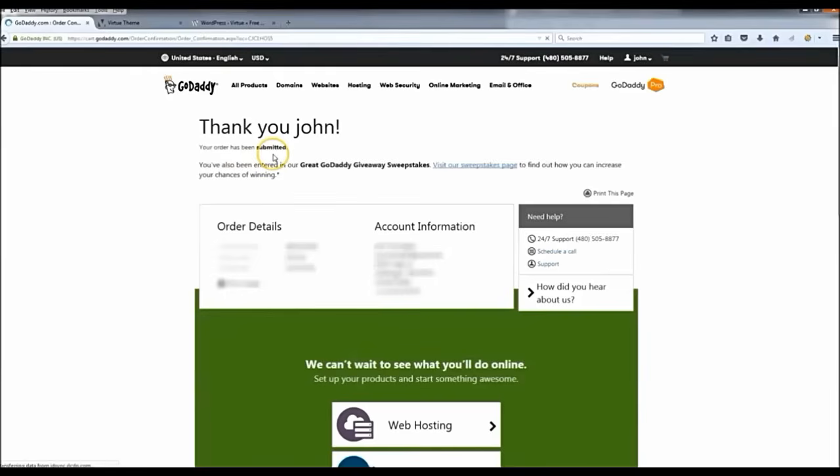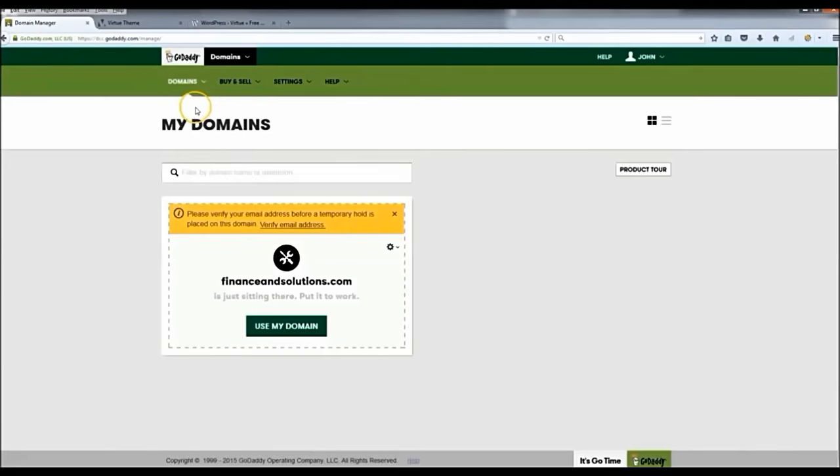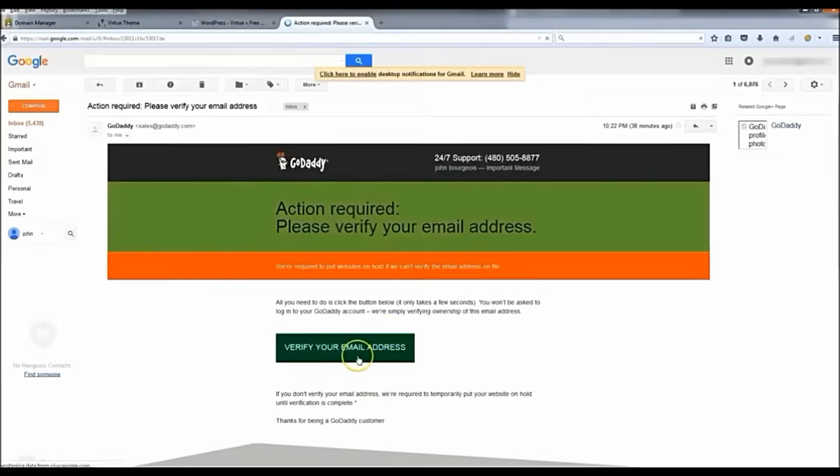You now have website hosting. Before we install WordPress, go up to 'Manage my domains' and verify your email — we have to do that before we can do anything. Click 'Verify email now,' check your email, and you should see a message that says 'Action required: verify your email.'